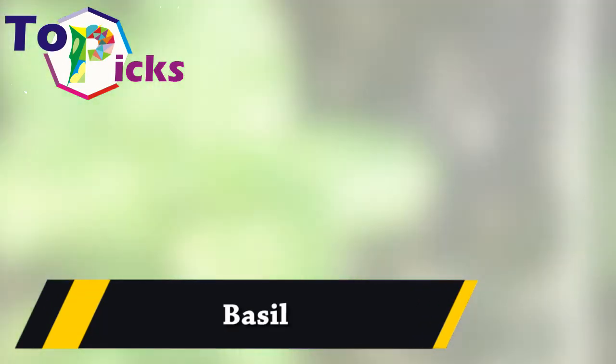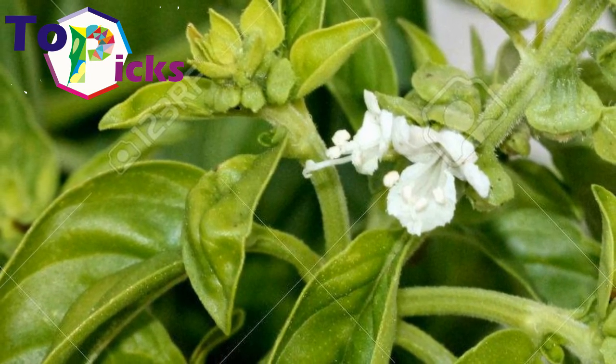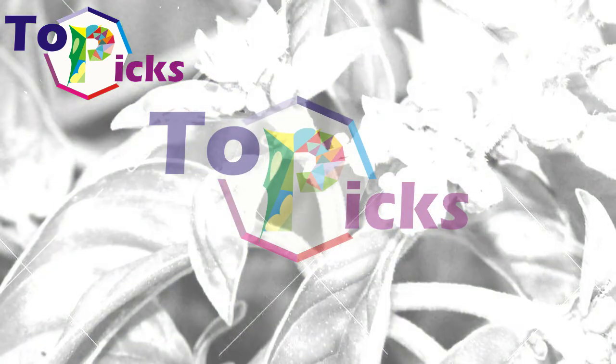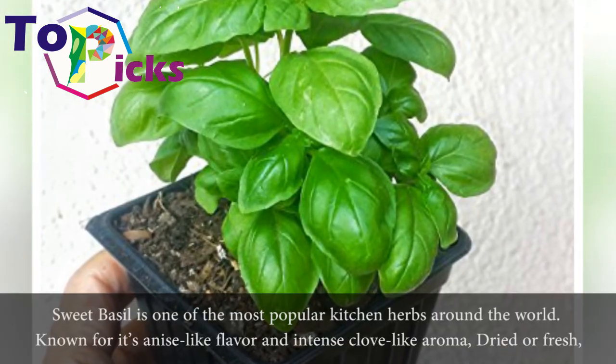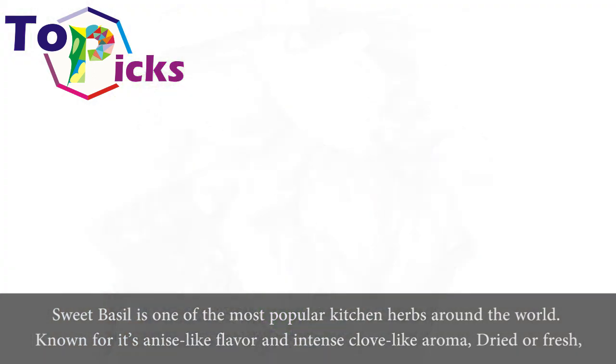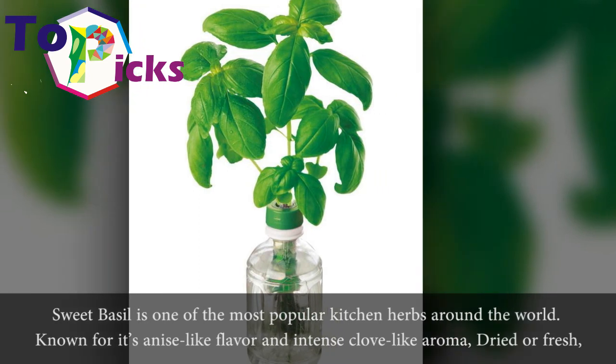Basil. Sweet basil is one of the most popular kitchen herbs around the world, known for its anise-like flavor and intense clove-like aroma.